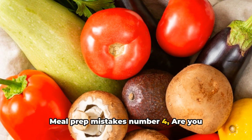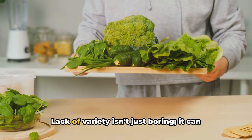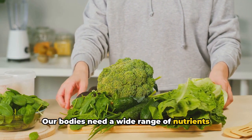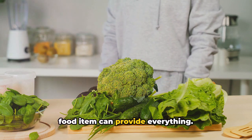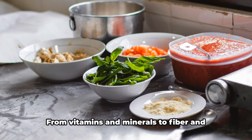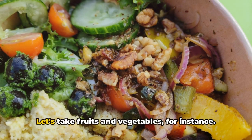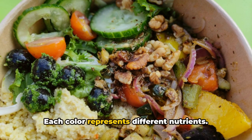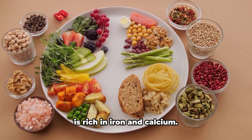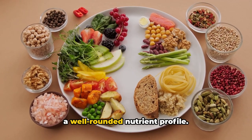Meal prep mistake number four: are you stuck in a meal prep rut, making the same dishes over and over? It's time to break that cycle. Lack of variety isn't just boring — it can actually hinder your nutritional intake. Our bodies need a wide range of nutrients to function at their best, and no single food item can provide everything. When we eat a variety of foods, we're more likely to cover all our nutritional bases, from vitamins and minerals to fiber and antioxidants. Take fruits and vegetables for instance — each color represents different nutrients. Red tomatoes are packed with lycopene, a powerful antioxidant, while green spinach is rich in iron and calcium. By adding a rainbow of fruits and vegetables to your meals, you're ensuring a well-rounded nutrient profile.